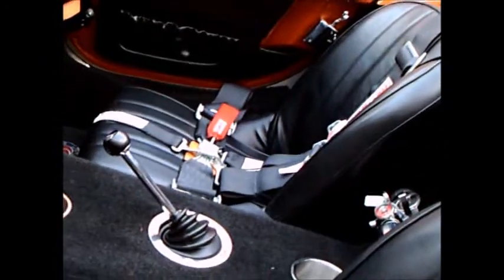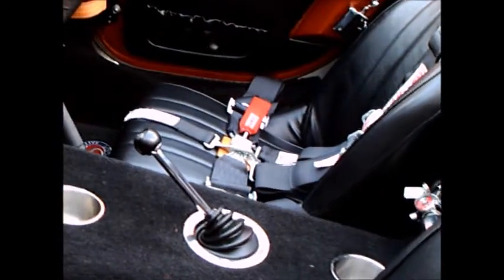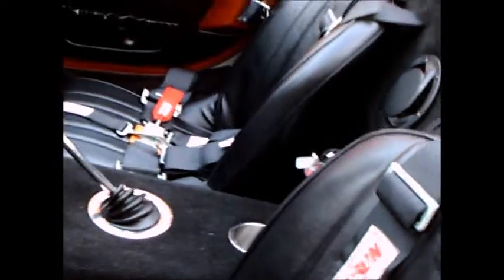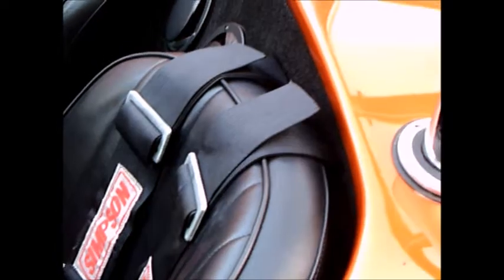And another cup holder. A car like this just makes you want to get in and drive it. And of course you notice that roll bar there to protect the driver.